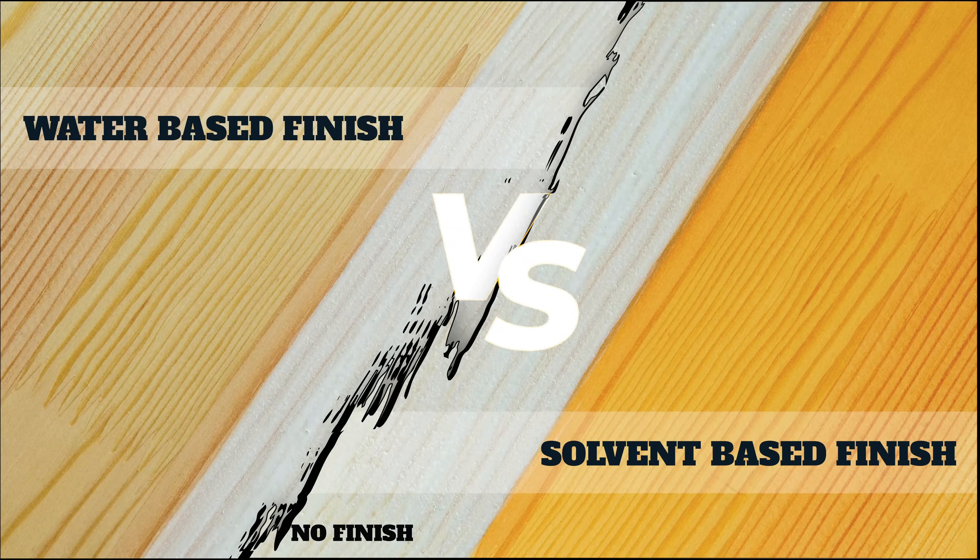Struggling to finalize the finishes for your wooden products? Don't worry at all — you've come to the right place. ITP is here to help you. Hi, today at ITP, let's talk about solvent-based finishes and water-based finishes when it comes to wooden products.